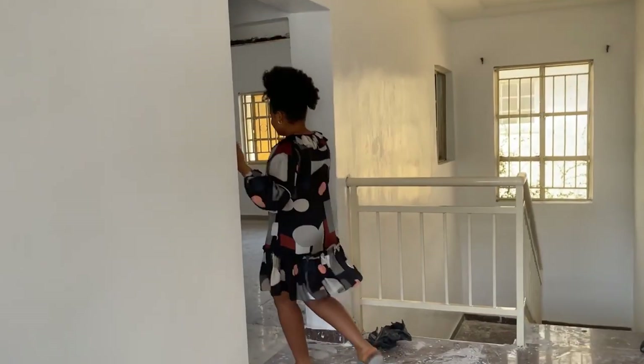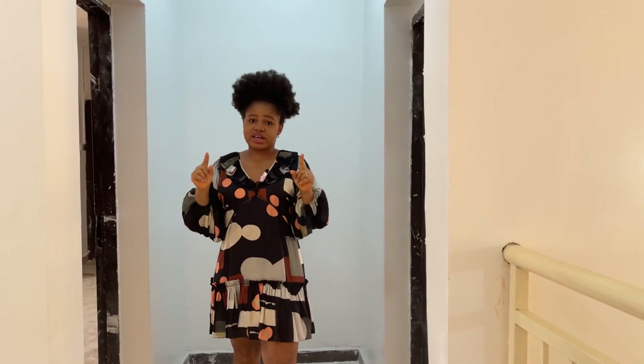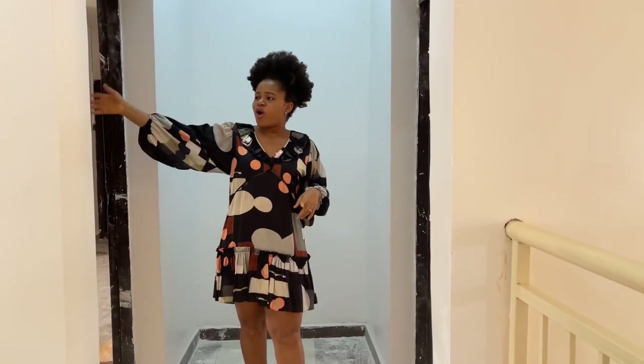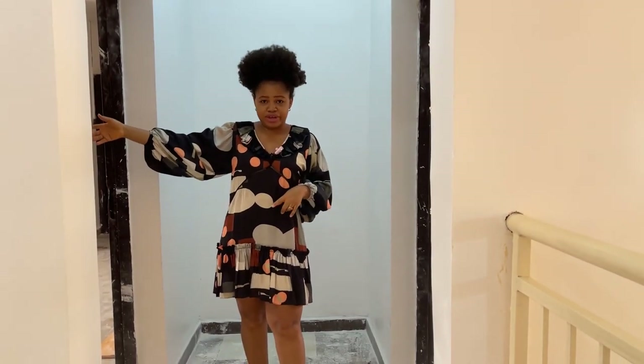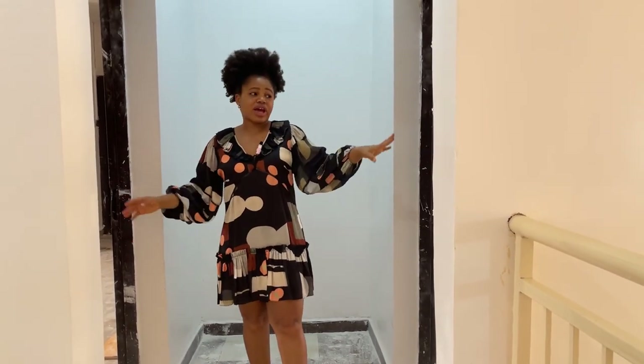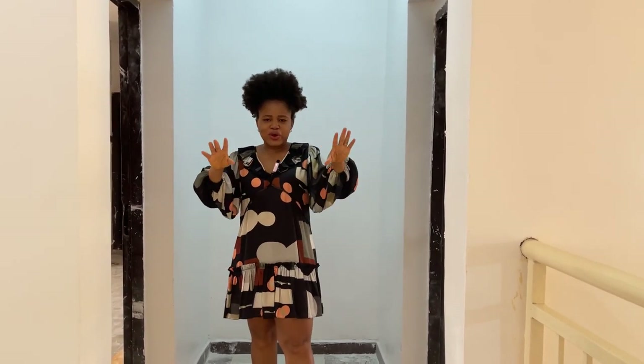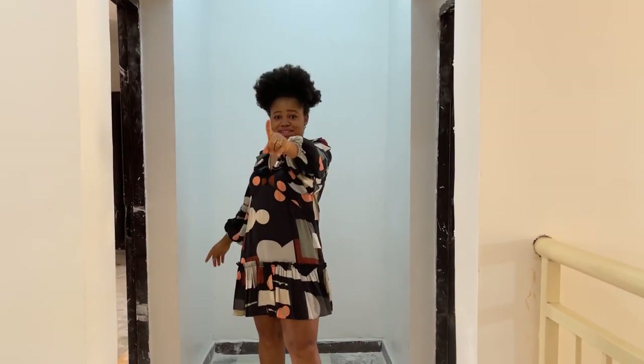Remember, this is a two-bedroom terrace duplex. On my right is the master bedroom and on my left is the other bedroom, which you can use as your kids bedroom or guest bedroom. Let's go into the kids bedroom first.